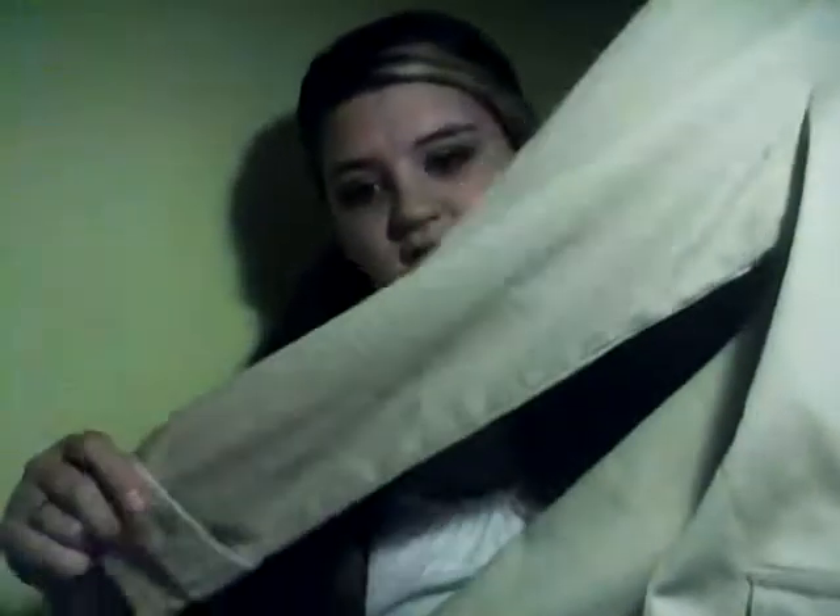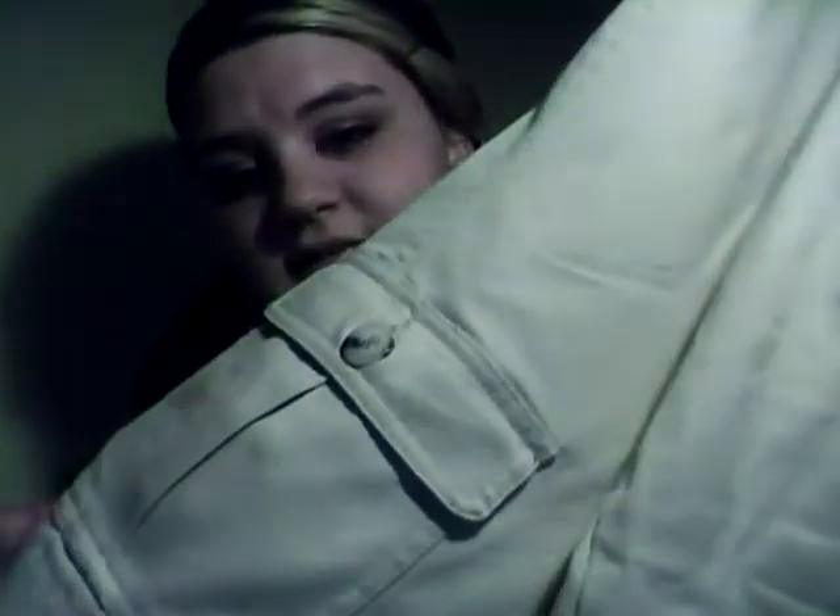Then I got this super cute blazer. Long sleeve with a little belted detail. It has a trench coat back and little pockets in the front. It's like a khaki color and it was $9.99. It doesn't say where it's from.